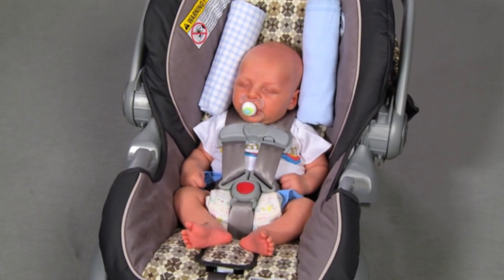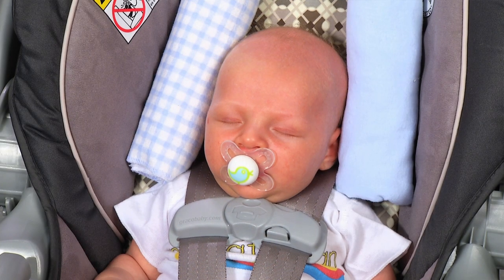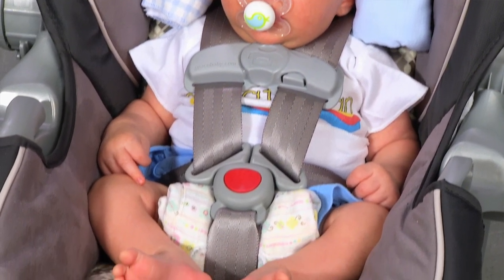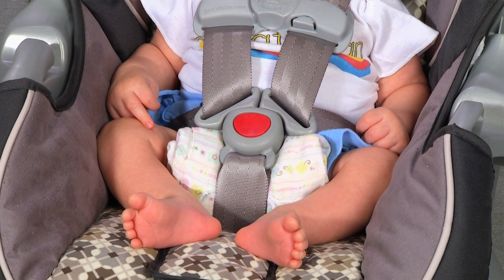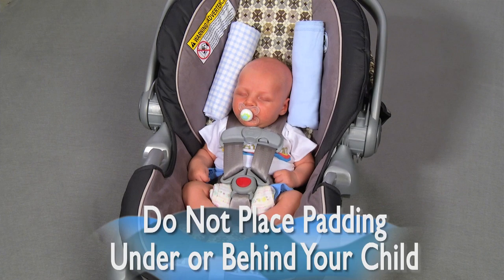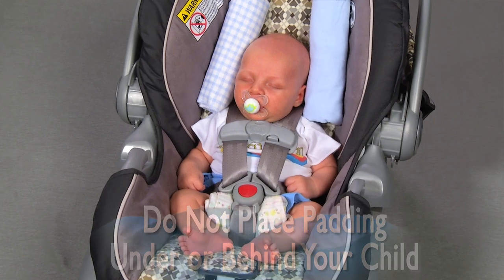Many rear-facing seats come equipped with inserts that can position the baby in the seat. For those that don't, you can roll a receiving blanket on each side of the baby's head. If the baby slumps down in the seat, you can place a rolled washcloth between the crotch strap and the baby. Do not place padding under or behind your child or use any car seat insert that didn't come as original equipment in the box with the car safety seat.